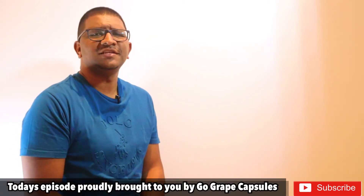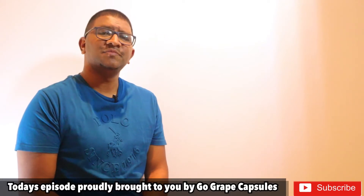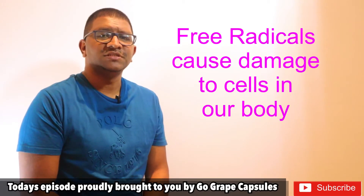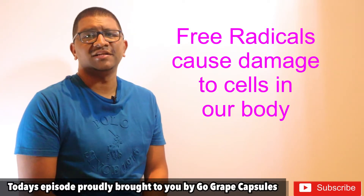So what is a free radical? Free radicals are highly reactive and unstable molecules that are produced in the body naturally as a by-product of metabolism, or by exposure to toxins in the environment such as tobacco smoke or ultraviolet light.